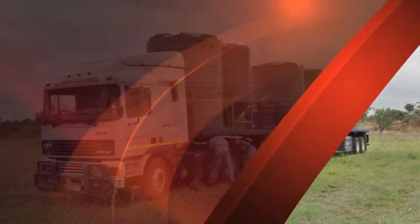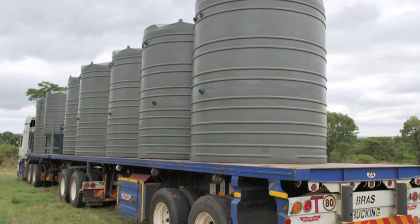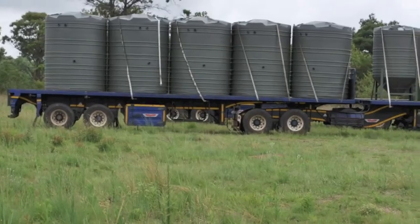This is just to show the loading of the tanks for one of the projects. I think this one is for the Botswana job, also on a coal mine there.